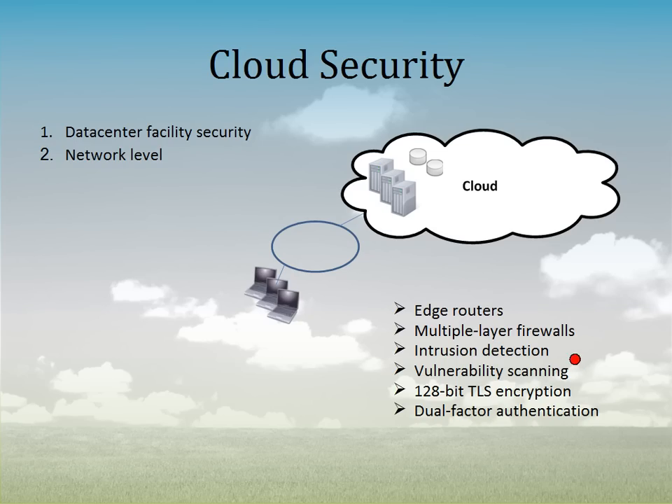They also have intrusion detection and vulnerability scanning. Intrusion detection uses physical agents constantly monitoring at the network level for packets trying to spoof in, or trying to determine the configuration of the environment or find resources. If they detect any of this, they fire an alert so the operations team can respond very quickly. Vulnerability scanning is a proactive approach — constantly testing to make sure there are no vulnerabilities or security holes, and that the environment is up to best practices and the most common standards.